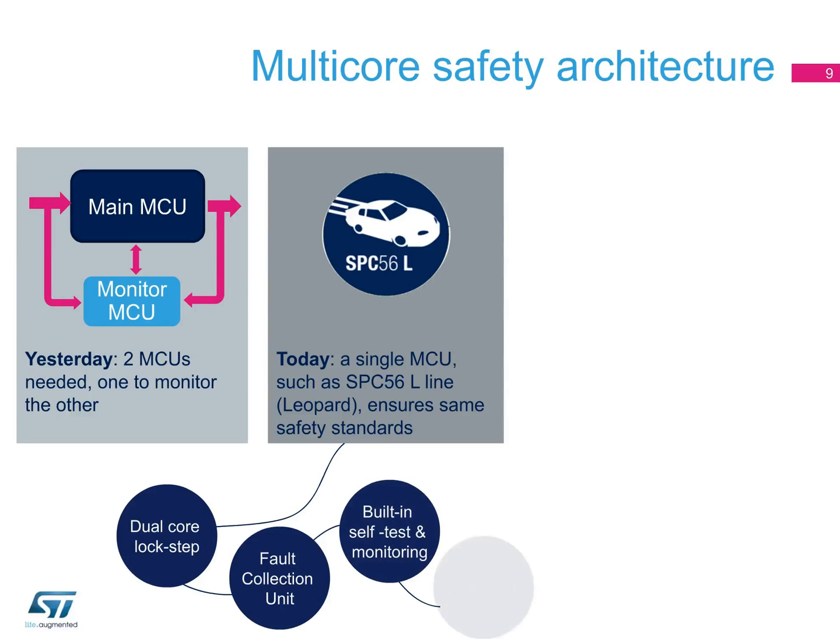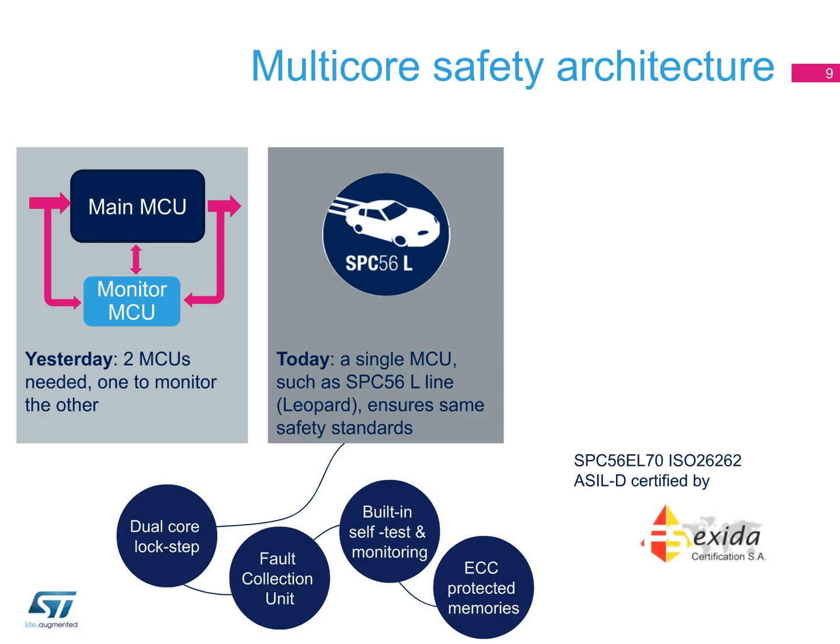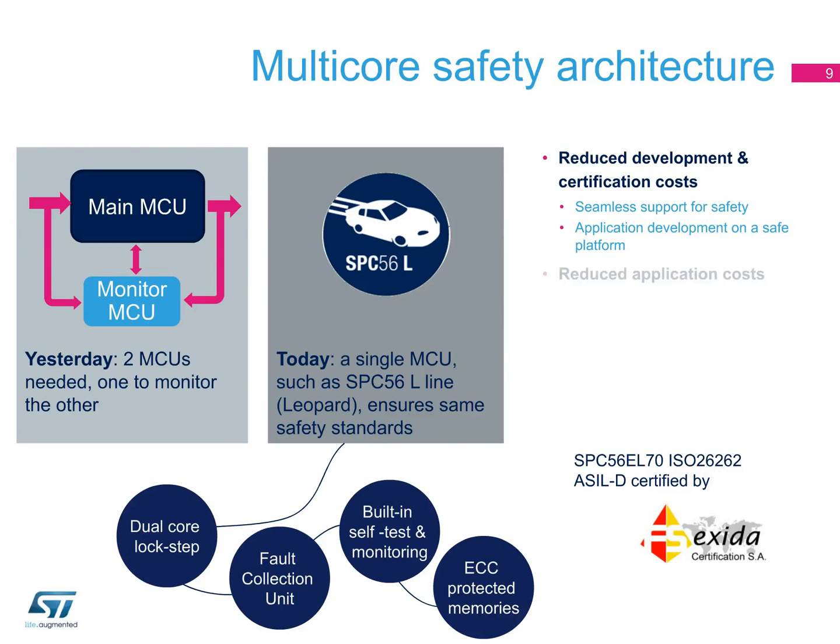This means a single MCU can offer dual-core lock-step operation, with one core operating as the redundant fail-safe for the other. This type of device permits applications to attain ASIL-D/SIL-3 compliancy with a single MCU, offering substantial system development and certification cost savings.